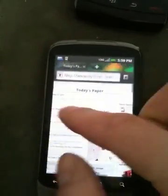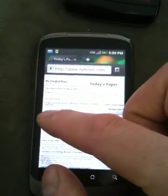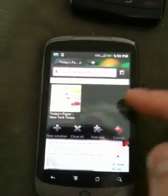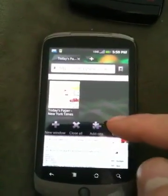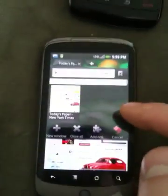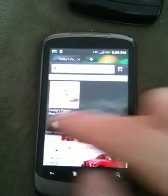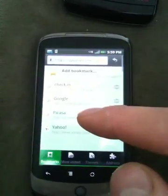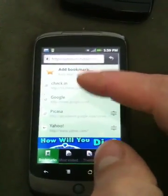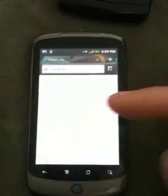What they do tout are these new gestures that you can just flick to the side either way. From the left or on the right, you can open up a new window and hit up Yahoo, for example.